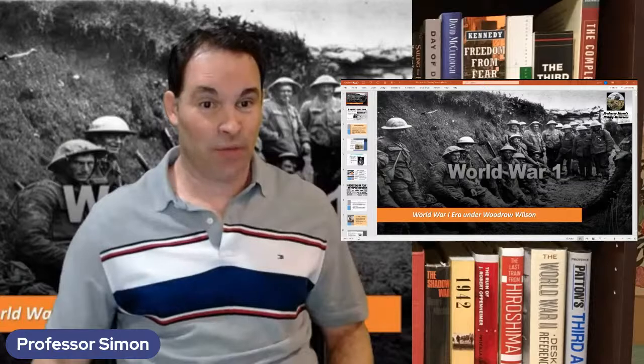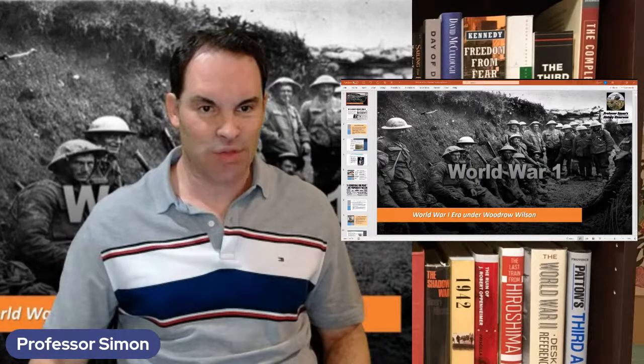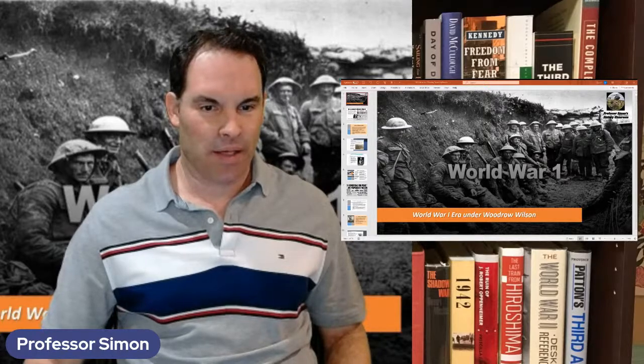That was an interesting little video showing the colorized footage, because most of what you see with World War One documentaries is black and white. Welcome back to History 2023 — this is Daniel Simon at Baton Rouge Community College. This week I'll be wrapping up the World War One era and then moving on to the Roaring Twenties.